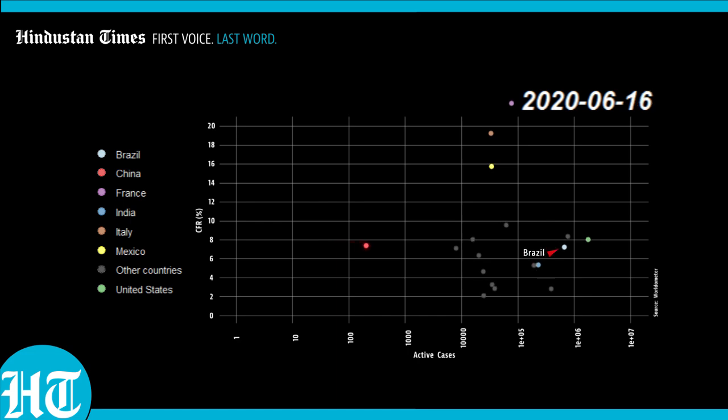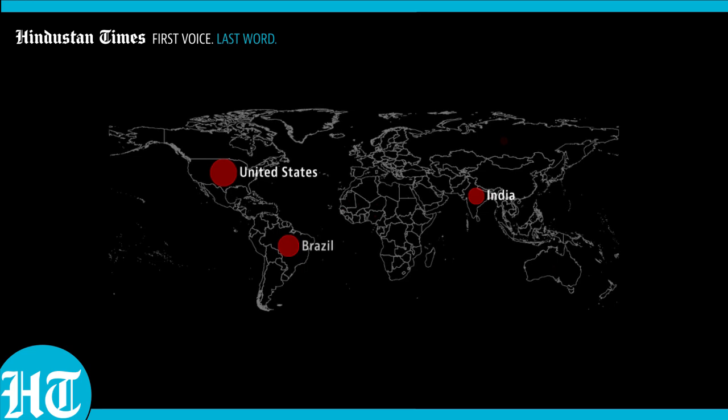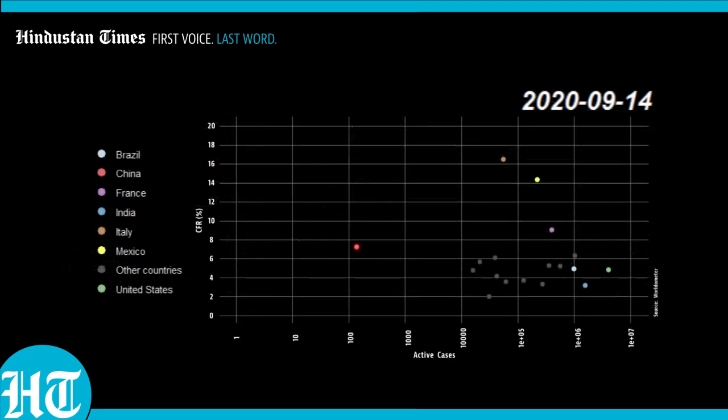In this period, Brazil gets close to the United States as the country with the biggest outbreak. India isn't too far behind either. Keep an eye on these three nations, because they will dominate world figures from now on. By mid-September, 4 out of every 10 people dying in the world is in these three nations. From here, we start seeing the bunching up of all countries along the 2-6% CFR mark.